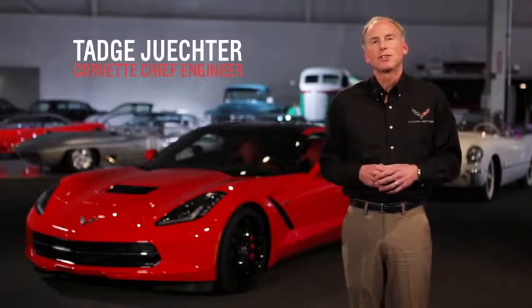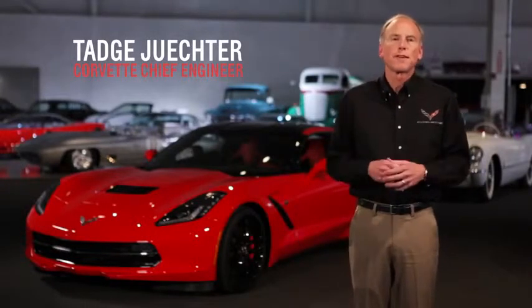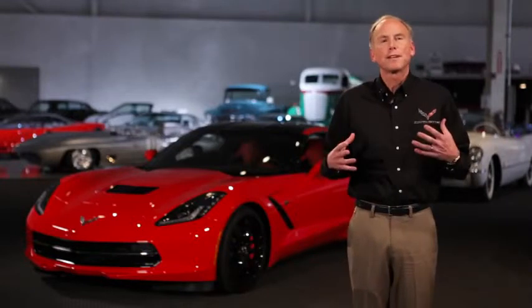Hi, my name's Tadj Jukter. I'm here at the GM Heritage Center today to talk about the all-new seventh generation Corvette. I'm the Corvette chief engineer, and I am really proud to be able to present today all the fantastic attributes of this great new car.